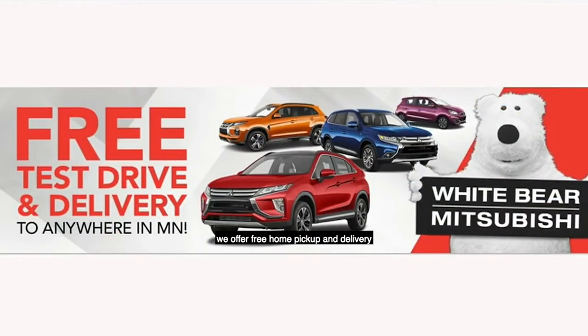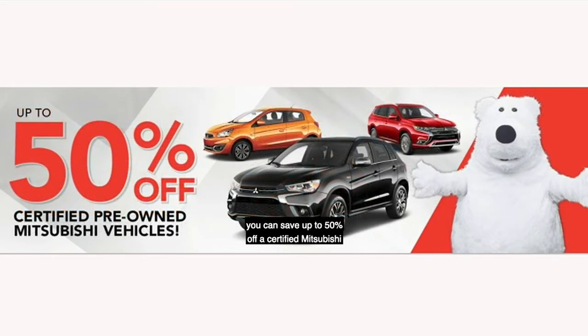Whether you want to service a vehicle or purchase a vehicle, we offer free home pickup and delivery of any vehicle you'd like to service or purchase. And right now at White Bear Mitsubishi, you can save up to 50% off a certified Mitsubishi and get 0% financing too.